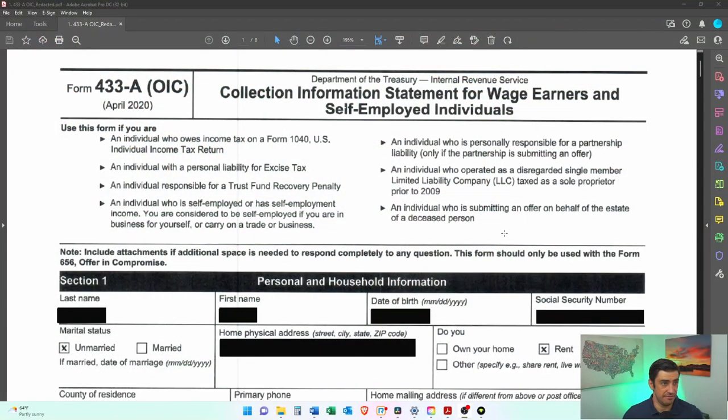All right, so a quick overview. The taxpayer came to me after he had already filed the 433A, OIC, and the 656, and he got a rejection letter from the IRS. Didn't really know what to do. He is single, he has no dependents, and he is self-employed. So let's take a look at the 433A that he filed.